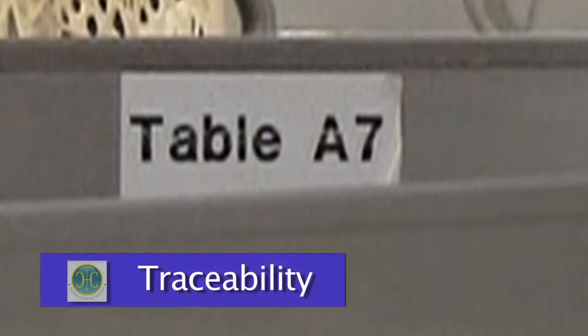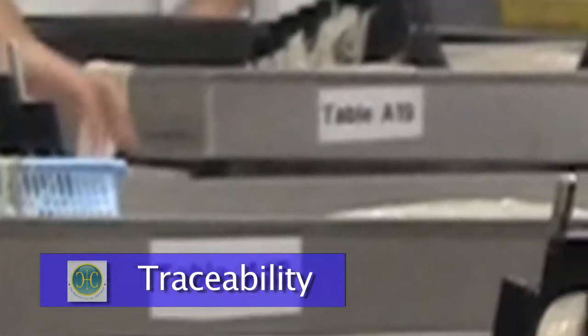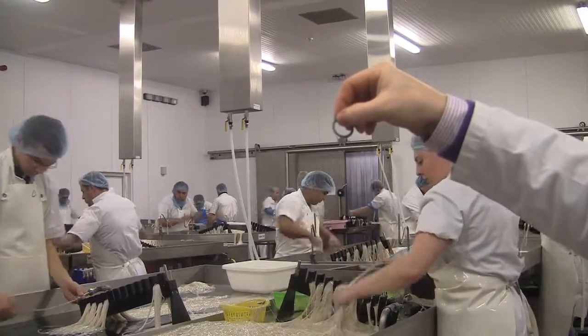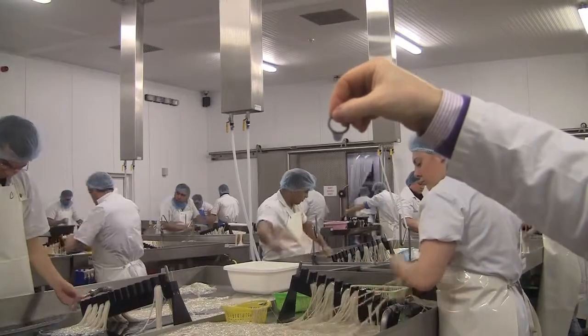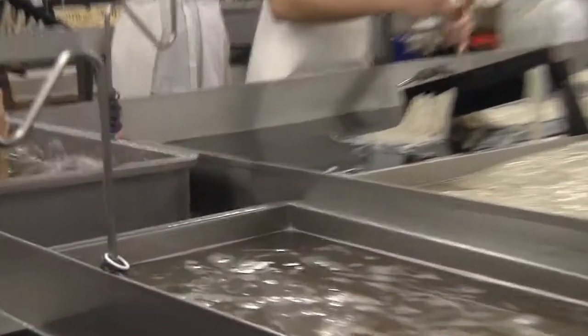The individual tables here at Heyman Casing are numbered accordingly. We have tables 1 to 40 and every table is allocated a specific batch of casing so our traceability is maintained. Each individual ring represents the table that the operator is working on — at present this represents table 11A.